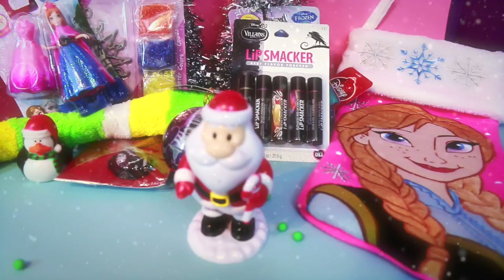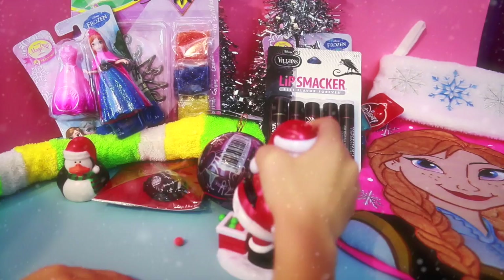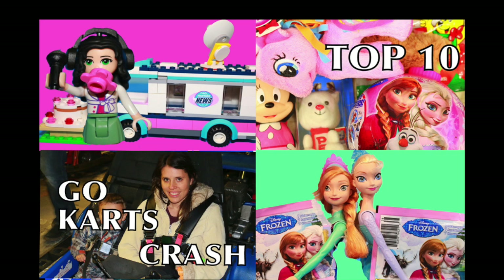Toby, what did you like the most? Thanks for watching and please click on any of these four pictures to watch another great video. And also if you haven't done so already, please subscribe to my channel and share my channel with your friends. Thank you.